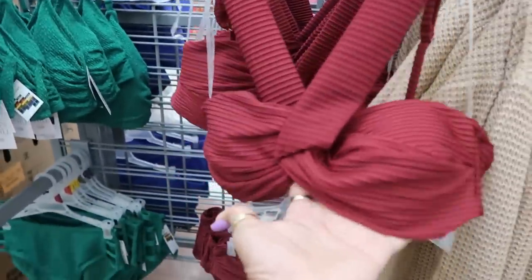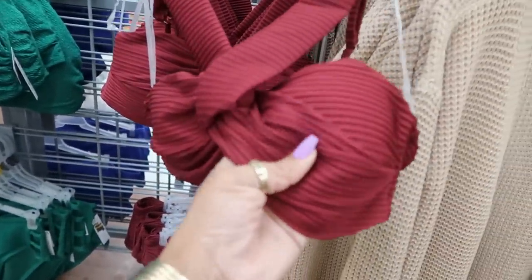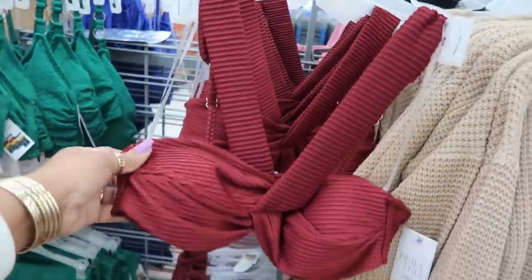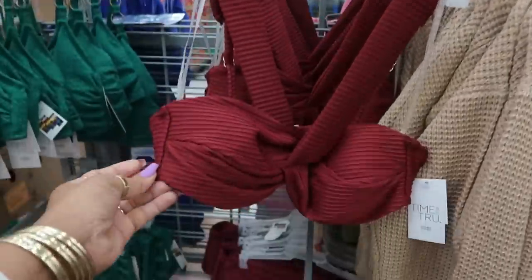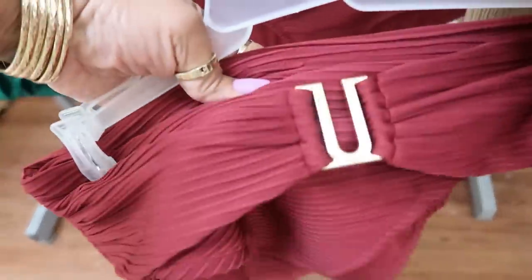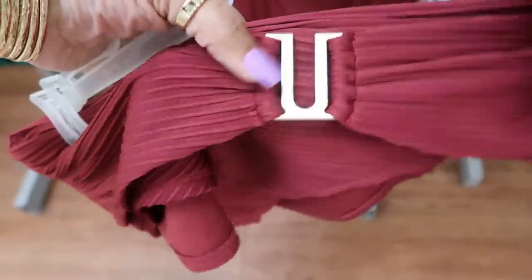This is a bathing suit top, but look at that — that is so pretty. I like the way that looks. I'm gonna say 21 dollars — it's $20.98. You've got the bottoms with the little thing in the front, and that thing is heavy too.